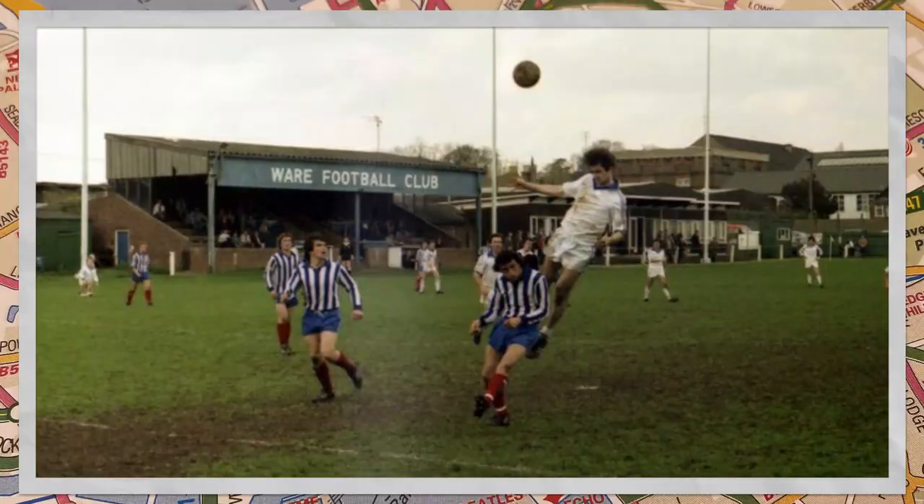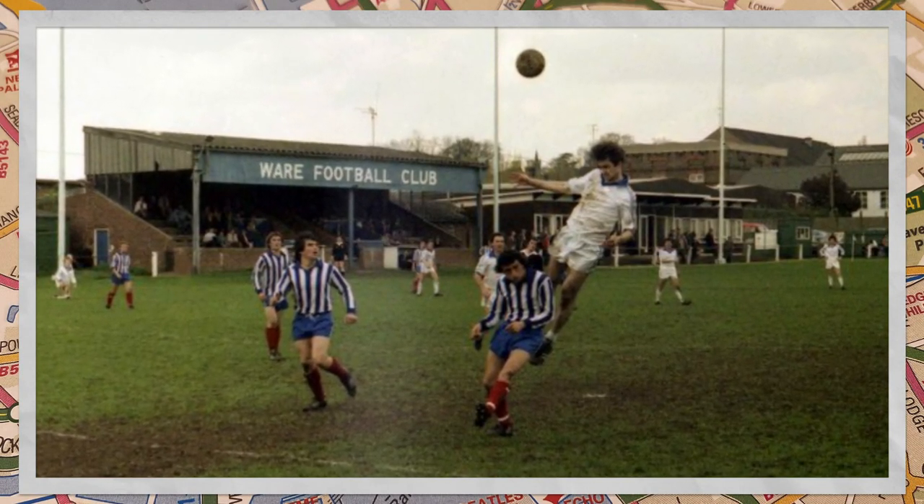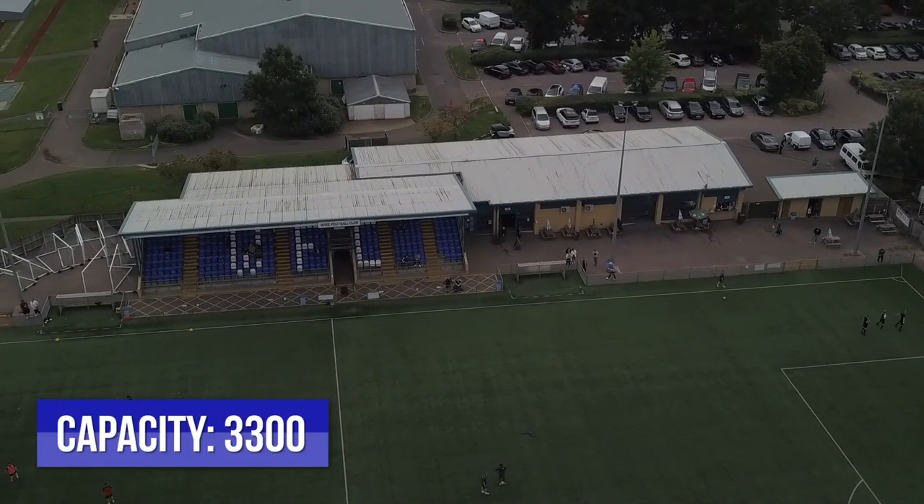For all you history buffs out there, Ware used to play their football at Berryfield, but in 1995 they moved to their current home, which has a capacity of 3,300.